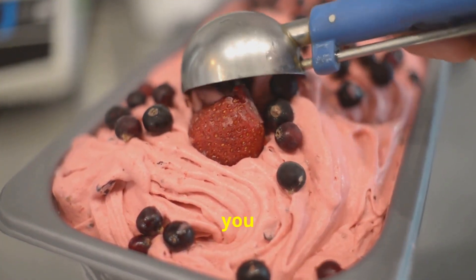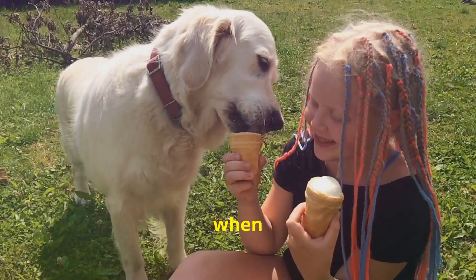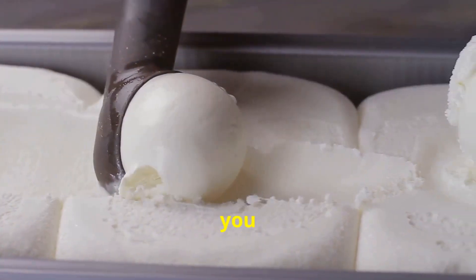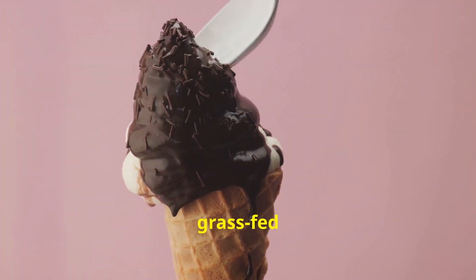Alright, are you ready to turn your kitchen into the ultimate ice cream parlor? Remember, good things take time and patience, especially when you're aiming for perfection on a cone. So next time you indulge in that velvety guilt-free ice cream, remember it's not just good, it's organic grass-fed goodness.